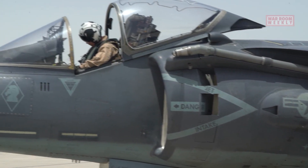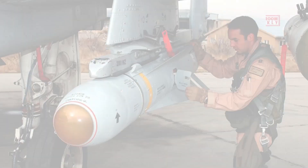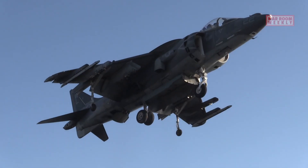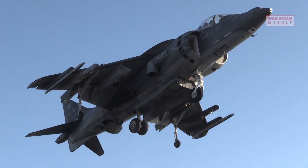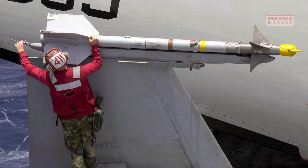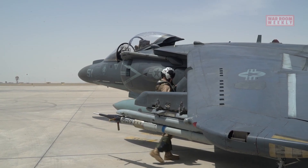Notable armaments include the AGM-65 Maverick, an air-to-ground missile known for its precision strikes against armored and fortified targets, and the AIM-9 Sidewinder, a short-range air-to-air missile used for dogfighting and self-defense against enemy aircraft.